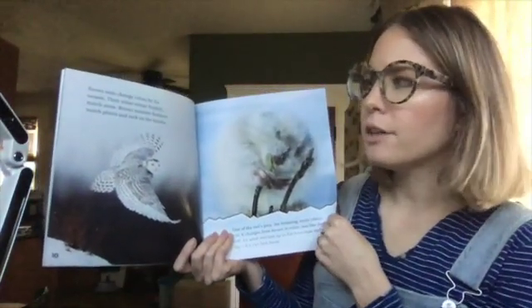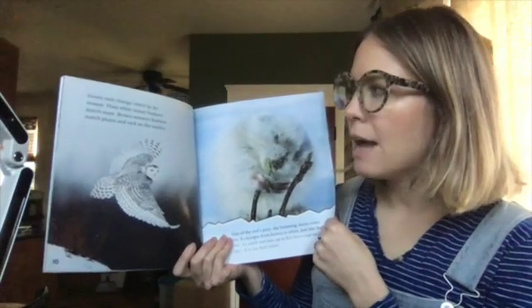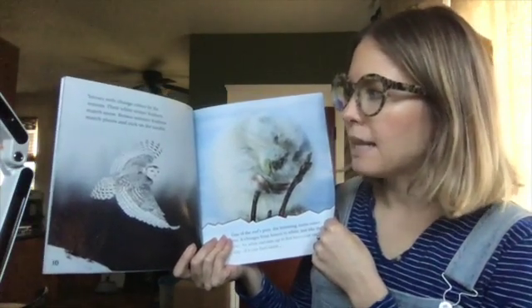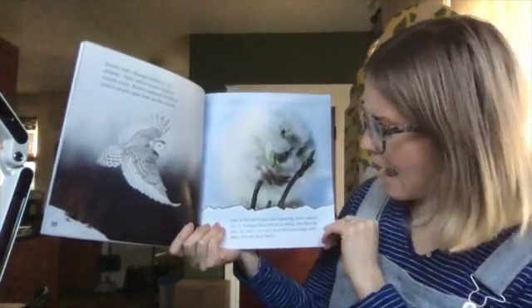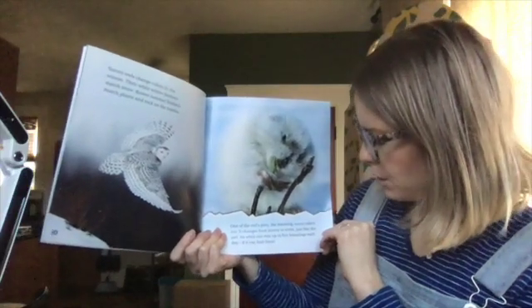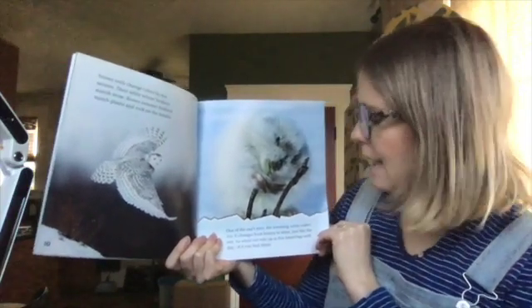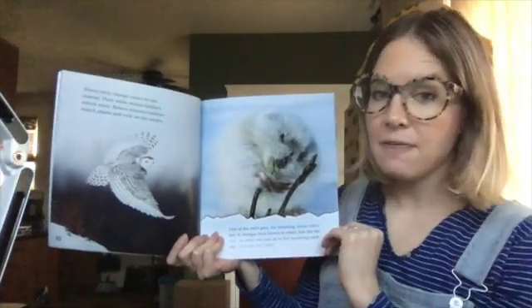Snowy owls change colors by the season. Their white winter feathers match snow. Brown summer feathers match plants and rock on the tundra. One of the owl's prey, the lemming, turns colors too. It changes from brown to white, just like the owl. An adult owl eats up to five lemmings each day, if it can find them.